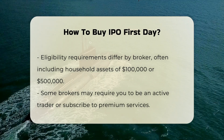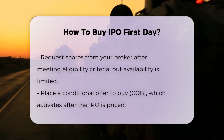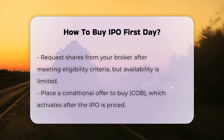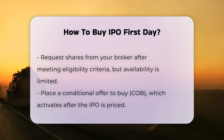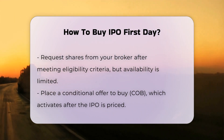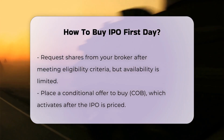Once you meet the eligibility criteria, you need to request shares from your broker. However, there is no guarantee that you will receive the shares, as brokers have a limited number of shares available for allocation. You will need to place a conditional offer to buy, which becomes active only after the IPO is priced.